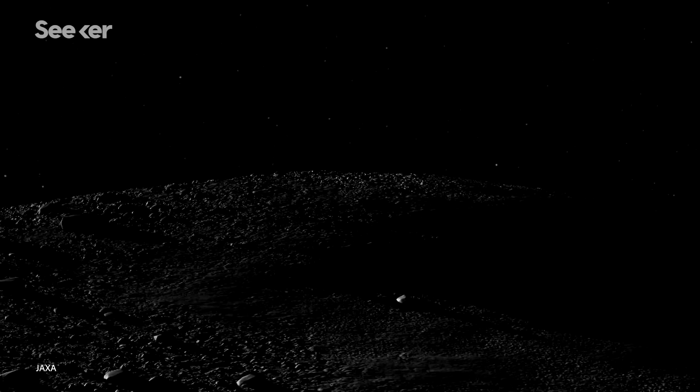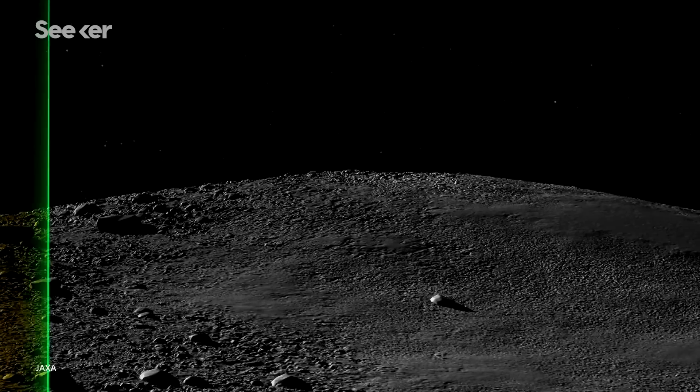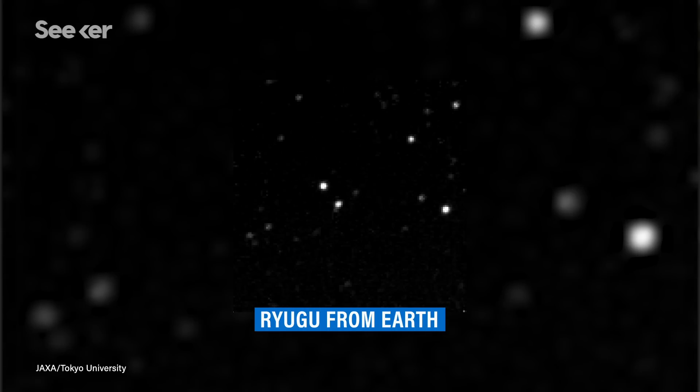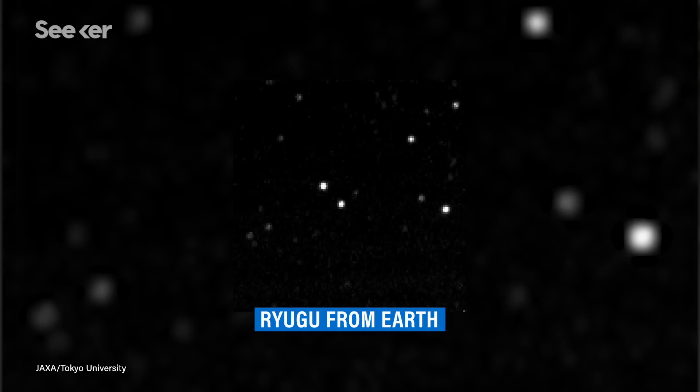These kinds of asteroids are quite carbon-rich, causing coal-black surfaces that actually make it very difficult to see and study from Earth. So when Hayabusa2 arrived at Ryugu in 2018, it was quite prepared to study the asteroid like never before.